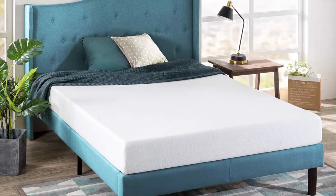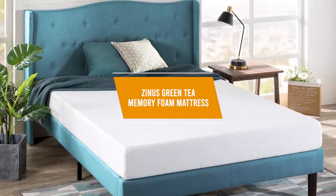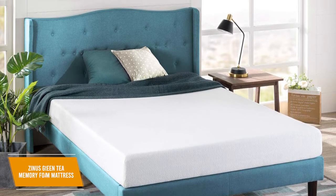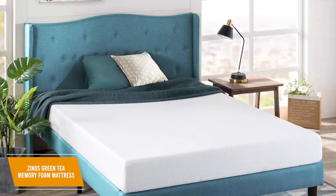If you're looking for the best budget mattress in a box, the Zinus Green Tea Mattress only costs $190 for a queen, and it's an affordable option that offers impressive performance for the price. It gives you good pressure relief and solid support, particle-infused memory foam to neutralize odors, and several thickness options to suit your preference.